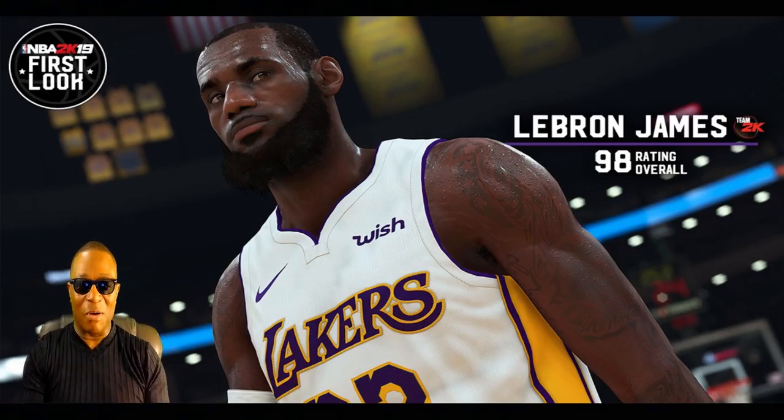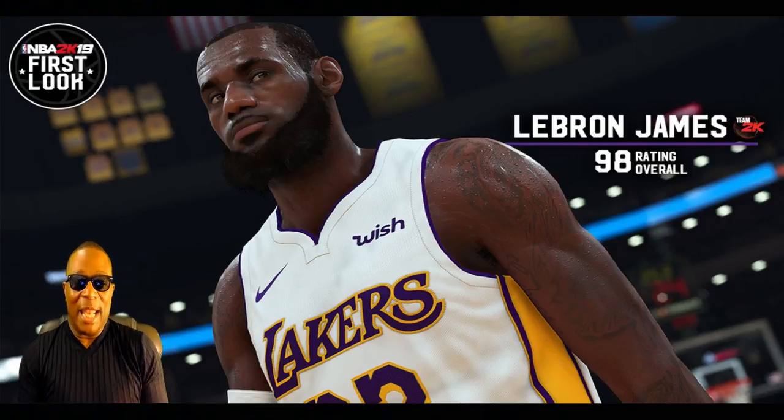Hello everybody, welcome back to Hollywood Sports. What I want to talk about is this awesome screenshot of LeBron James. They're giving him an overall rating of 98, which he will be in NBA 2K19. This is the first official look of LeBron James in a LA Lakers jersey — you can see the swoosh logo on the jersey, and the text of the jersey looks great.